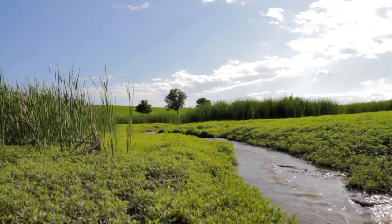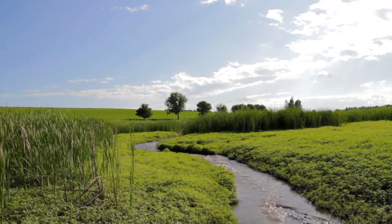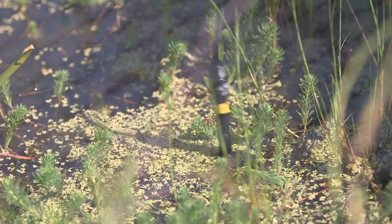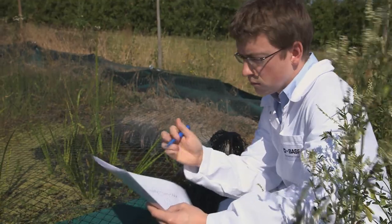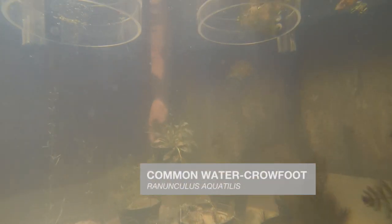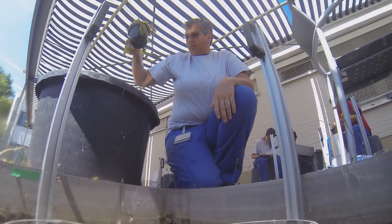Farmland is often located in the vicinity of water, such as rivers, lakes, and the sea. That means we also have to protect aquatic organisms from plant protection products. Aquatic ecotoxicology aims to provide complete protection for aquatic ecosystems. The main organisms tested are fish, invertebrates, algae, and aquatic plants.